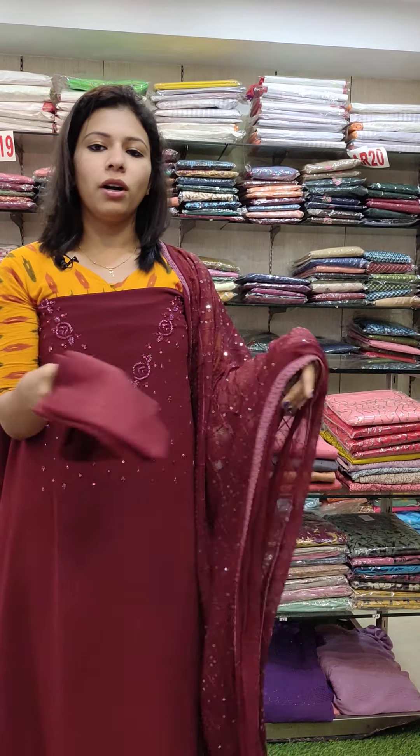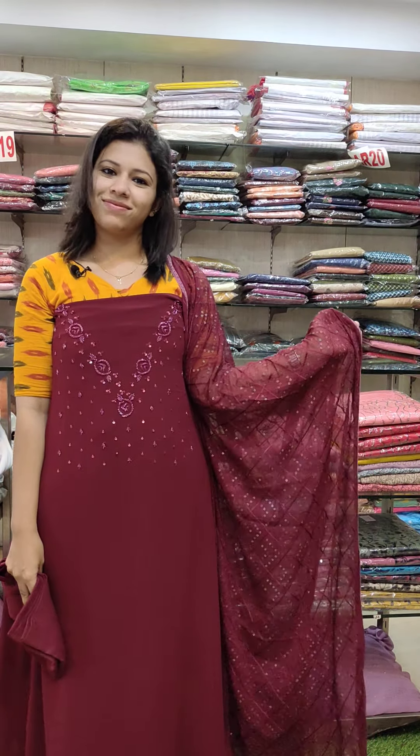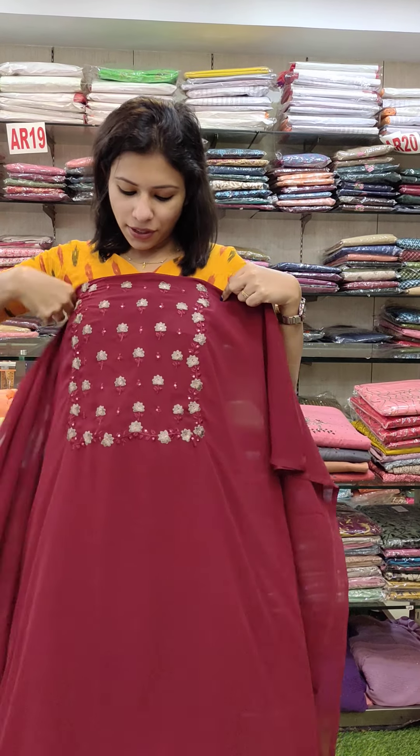Chiffon, embroidery, and sequin work. Bottom is soft cotton fabric, this is a little bit dark. This is ₦1380 with free shipping. Next is the embroidery pattern in the S-O-O-T-R collection.